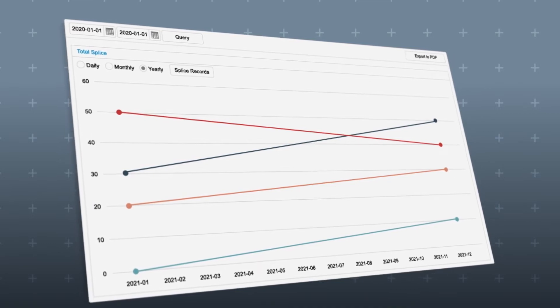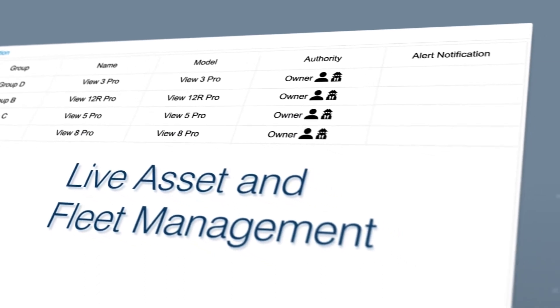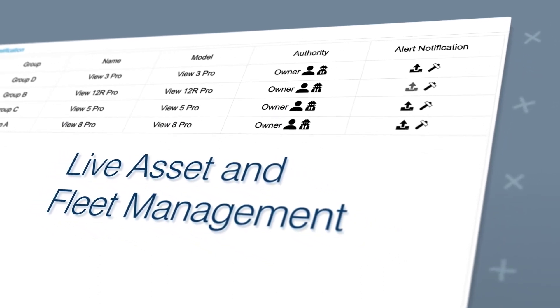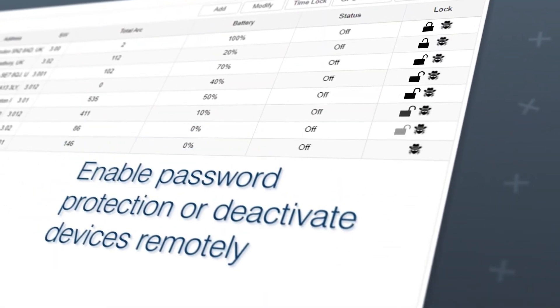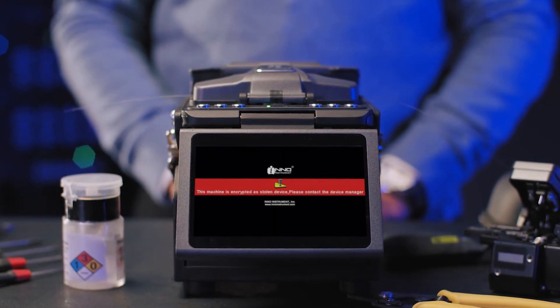As well as for making informed decisions, VIEW Pro Manager supports live asset and fleet management with device health monitoring and smart alerts functions. Users can secure their assets with a smart anti-theft function, enable password protection, or deactivate devices remotely.